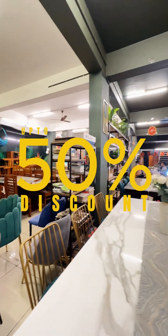When you come to this shop, you will be able to get up to 50% off the furniture in this shop.